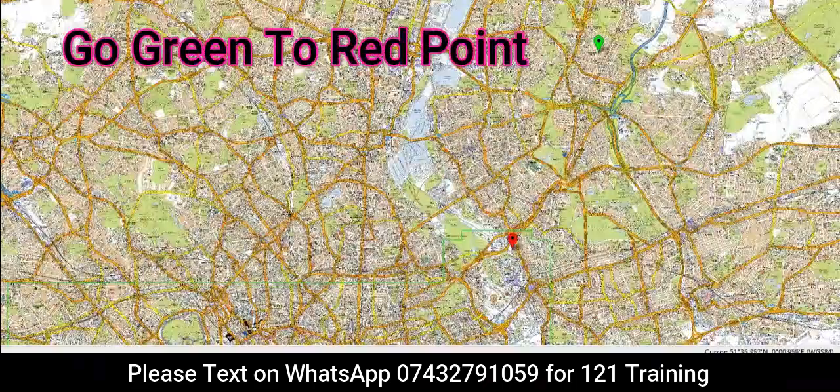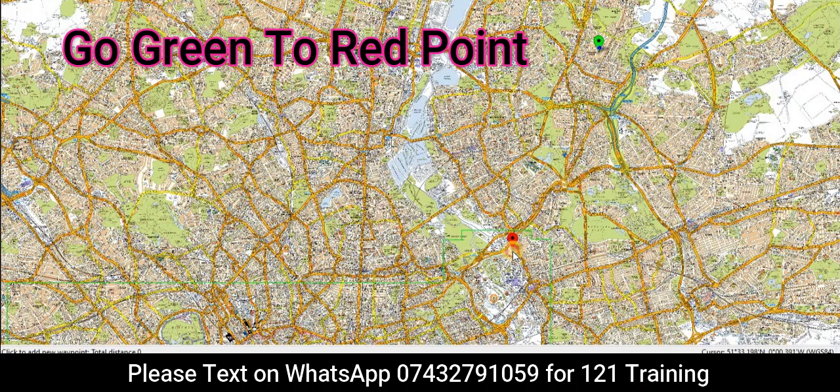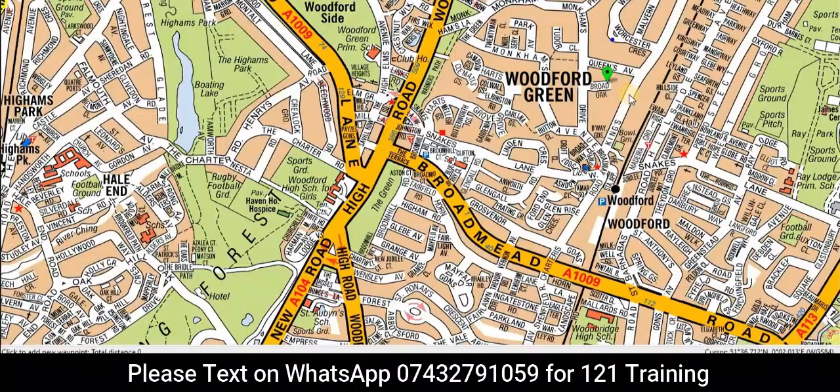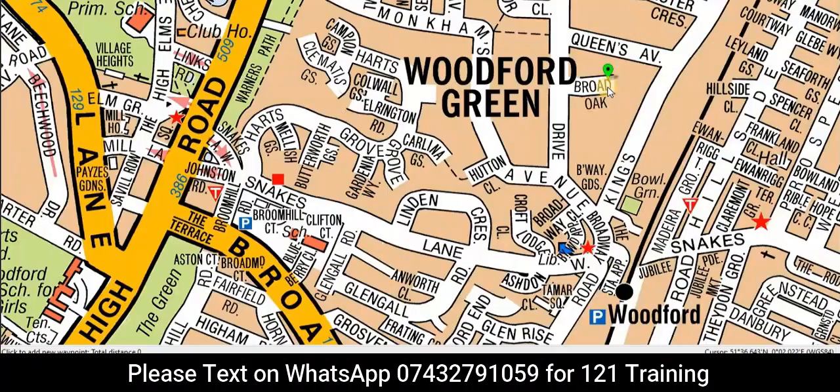Let's do this question. We always start from the green and finish on red, so our route should be around this line. Sometimes we can't get it exact but we try our best to get a straight line. Let's start — zoom in always.